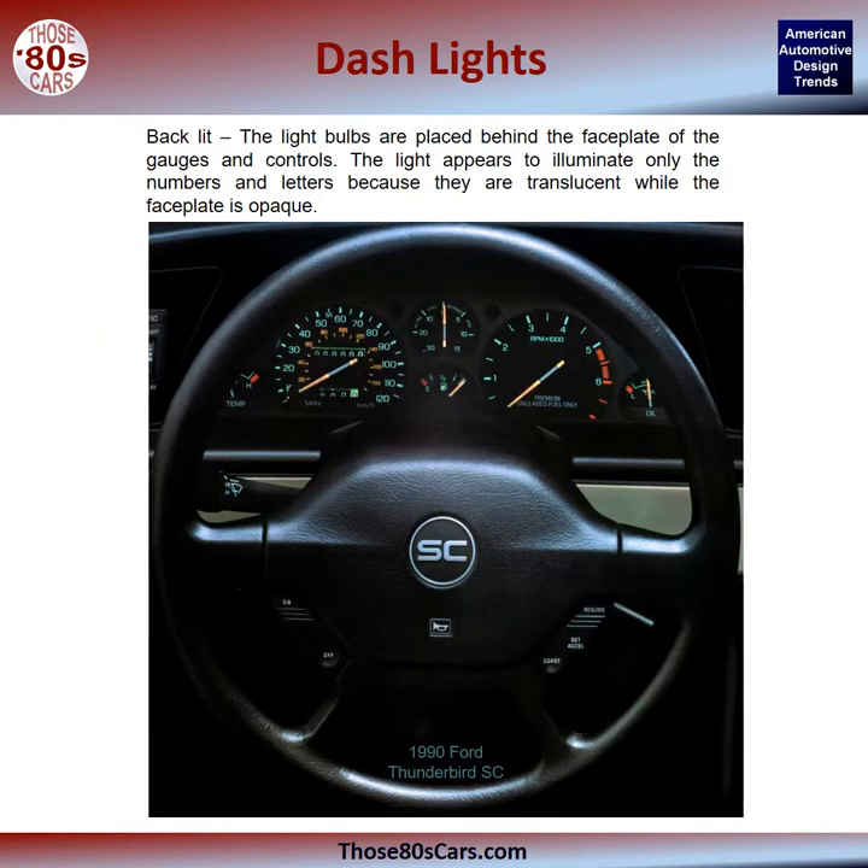Backlit: the light bulbs are placed behind the faceplate of the gauges and controls. The light appears to illuminate only the numbers and letters because they are translucent, while the faceplate is opaque. Many examples of this are shown in the book. Here we see the dash of a 1994 Thunderbird SC.